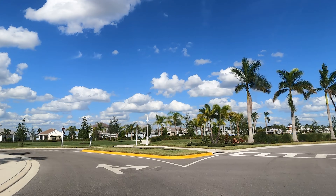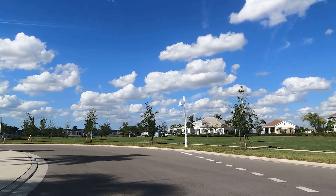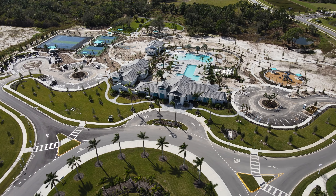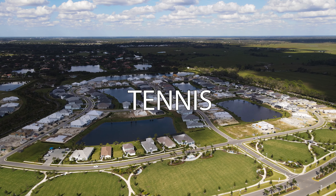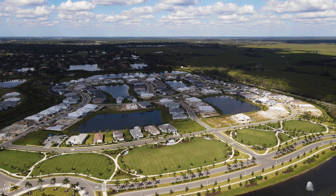The school system in Sarasota County is A-rated, and Sunrise Preserve is zoned to Ashton Elementary, Sarasota Middle School, and Riverview High School. This new construction community is a bit smaller than the others we're discussing in this video, but the value proposition is its central Sarasota location and closeness to Siesta Key Beach and downtown Sarasota.